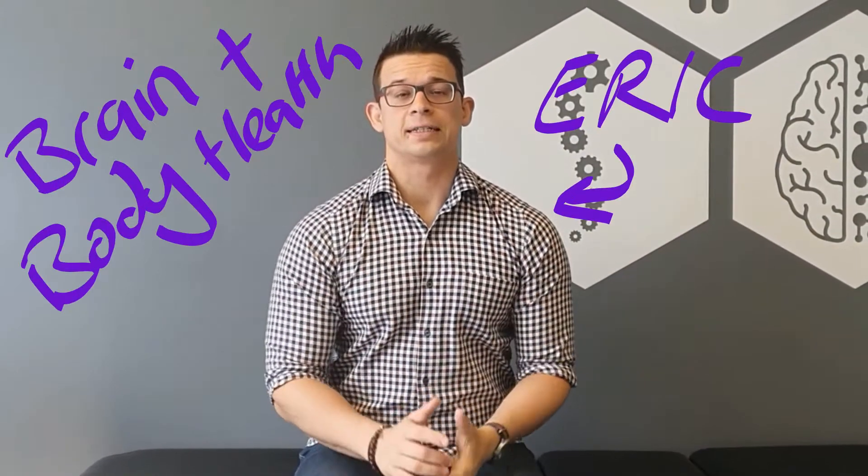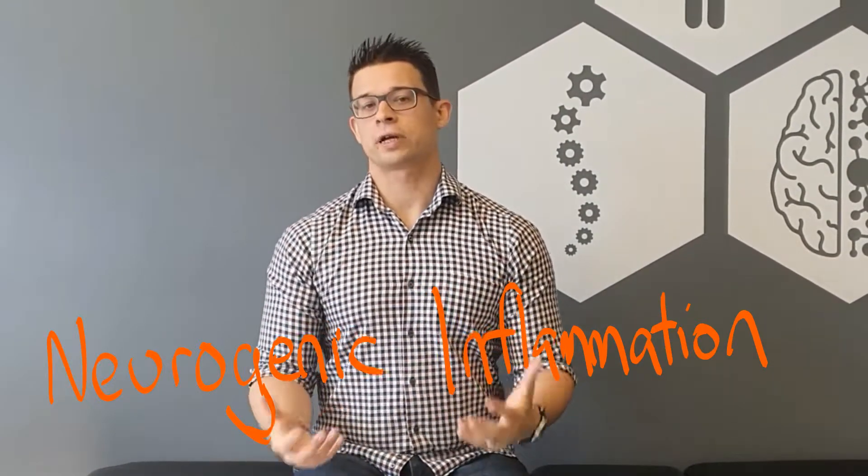Hey, it's Eric from Brain and Body Health, and today I want to talk to you about a thing called neurogenic inflammation. So if you've got chronic pain and there's a few areas in your body that it could be popping up — we'll talk through that later — but if you've got chronic pain and you've been seeing chiropractors or physios, you've tried massage, exercise,